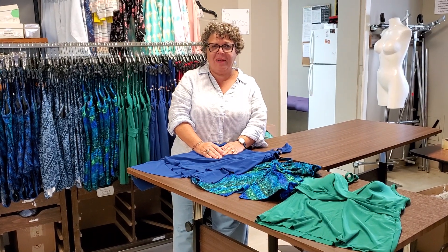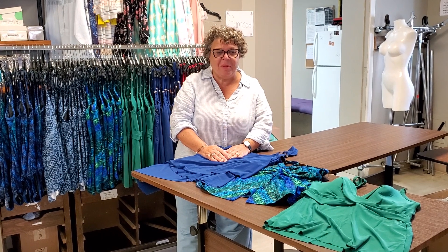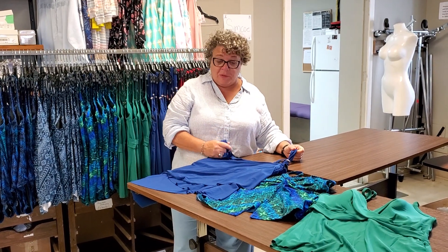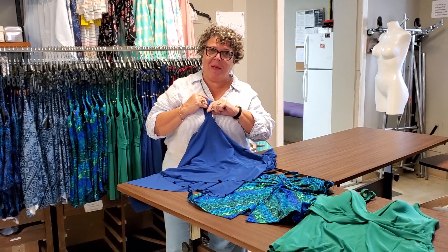I'm unpacking some Miraclesuit today, which feels good because it's a bit of a miserable rainy day, so looking at these great colors brings us joy. These are all tankinis from Miraclesuit. This one I love, of course, because of the embellishments.